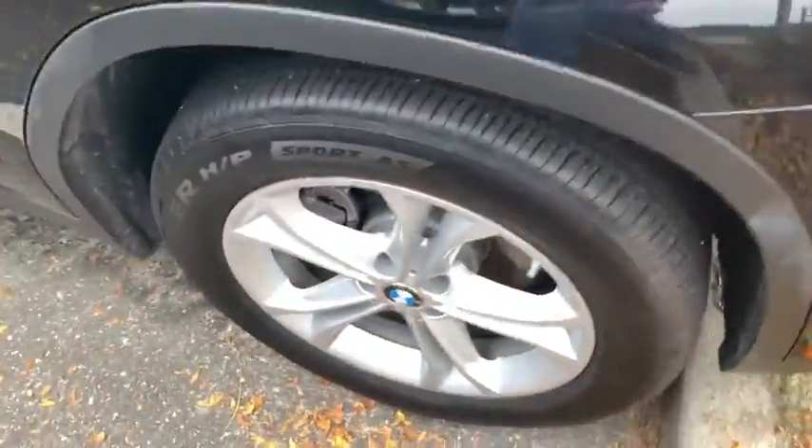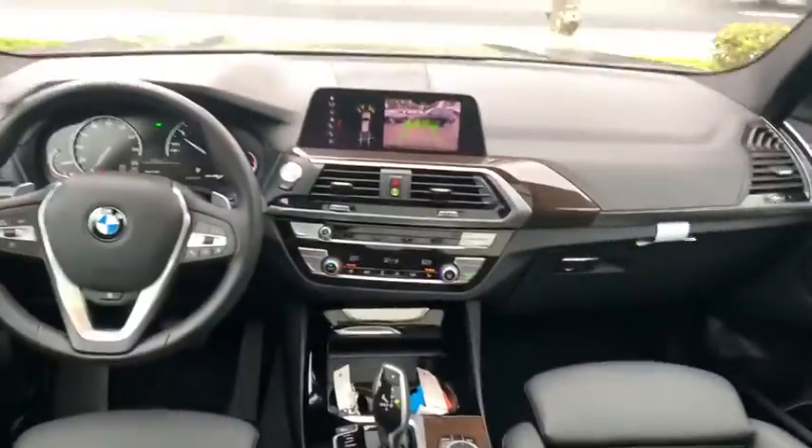Bluetooth, panoramic moonroof, power steering, driver lumbar, adjustable steering wheel, keyless start, front floor mat, ABS four-wheel.